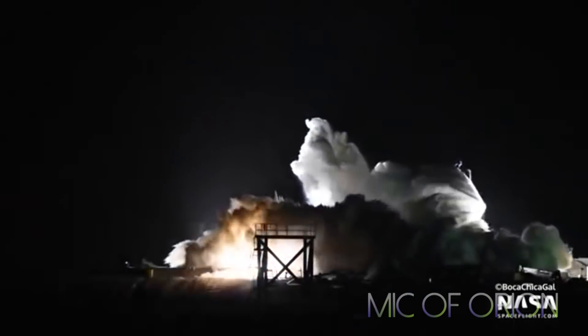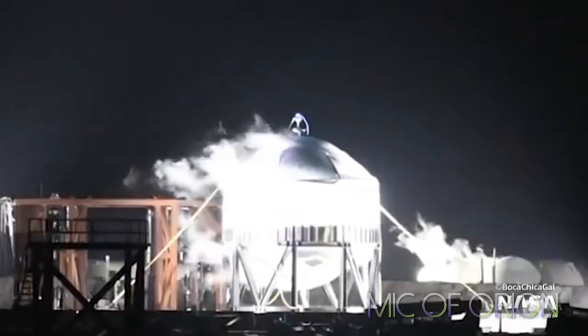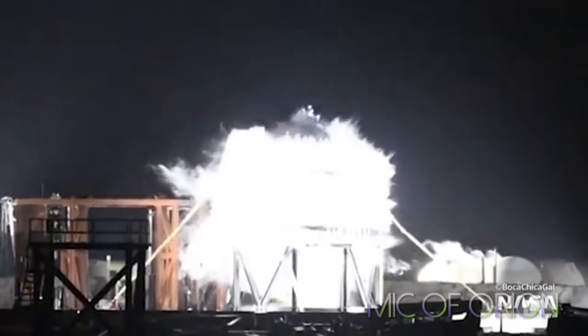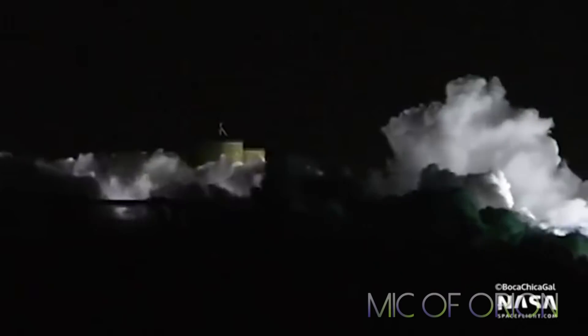Hello everyone! Exciting to see SpaceX is progressing fast with testing crucial components of future Starship systems. The work on Starship SN1 can finally start — or should I say has started — after the latest tests SpaceX performed on the Starship 9-meter test tank.